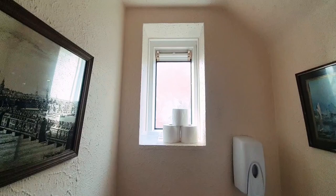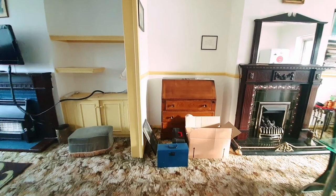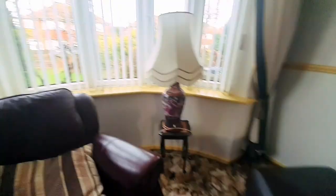Leading through into the main reception room, to the front we've got a spacious living room with a feature fireplace with covers either side. We've got a nice curved bay window to the front.